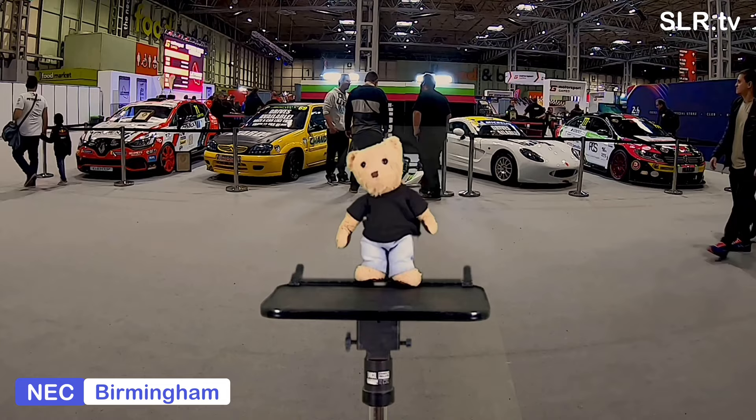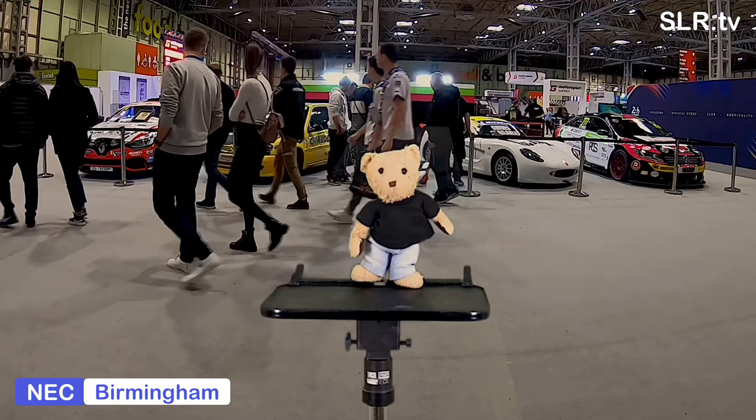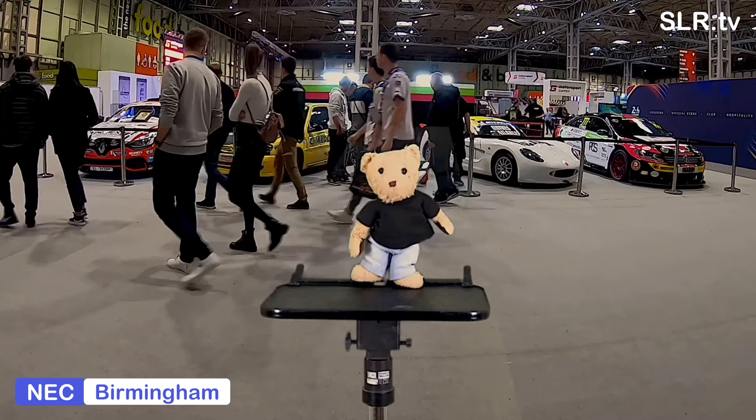In 2020, Craze would switch to the BTCC racing grid to drive a Honda Civic Type R. Thank you for your company today and hope to see you again on SLR TV. From myself, Gregory Bear, see ya!